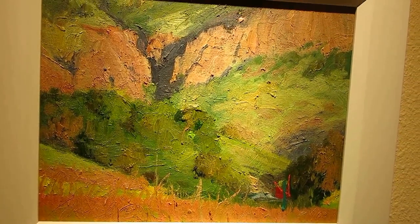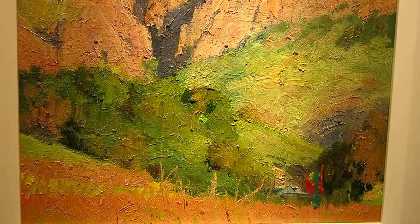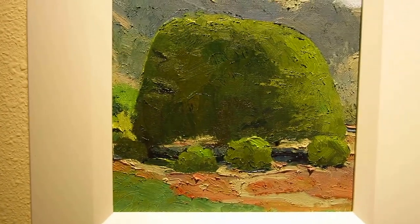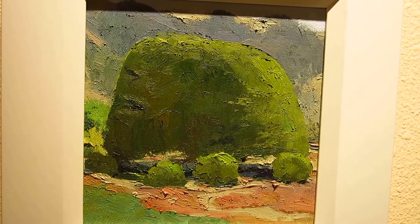This is up in Napa during harvest — or after harvest, because you can see it's fall color. Those are all grapes along there. I love that spot. Chimney. This is out at Stinson — the lollipop tree. I'm doing a big painting of this right now.